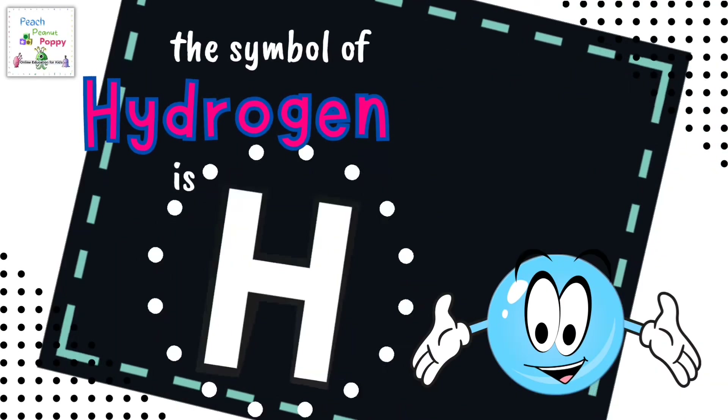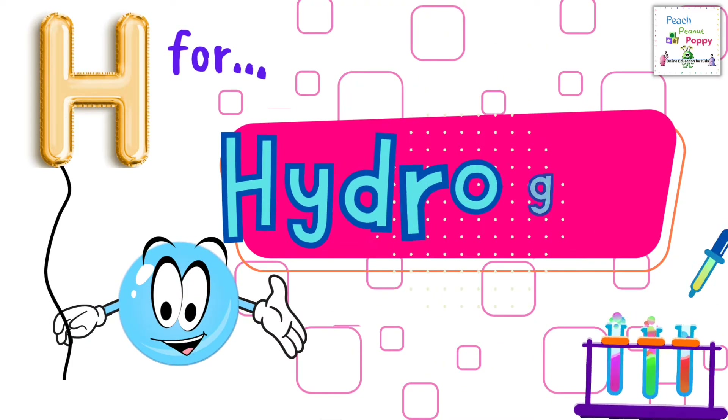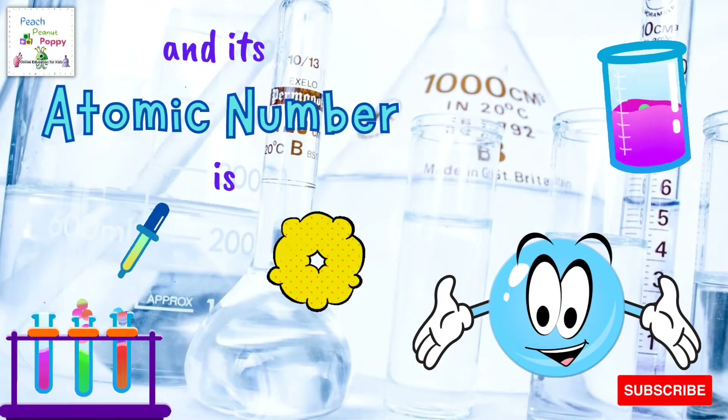The symbol of Hydrogen is H. H for Hydrogen. And its atomic number is 1.